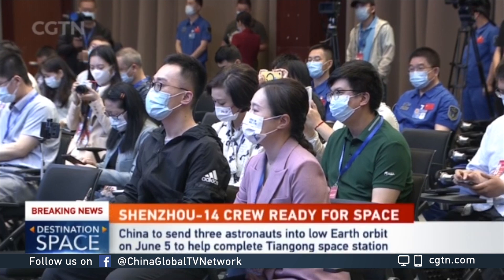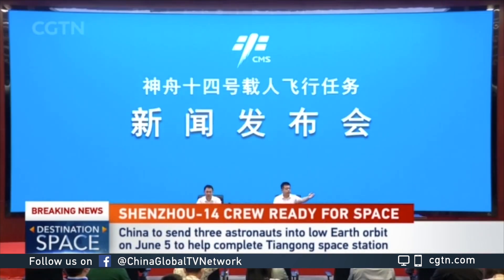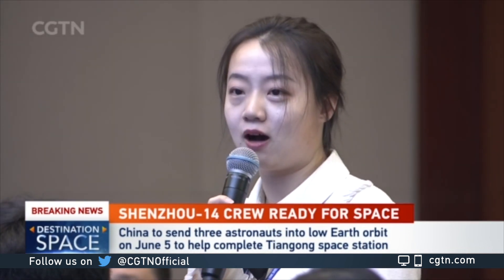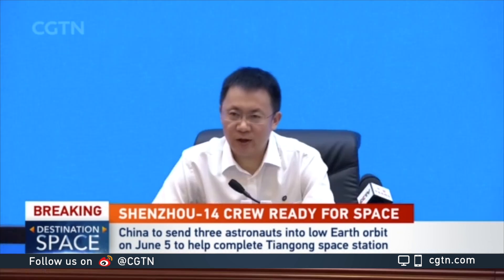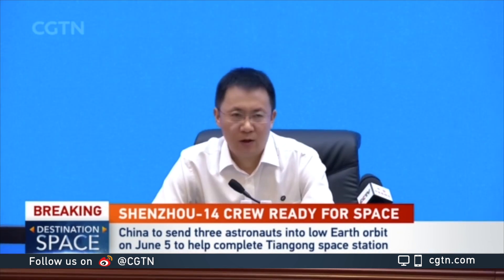The Shenzhou-13 crew is now into another month of recovering their muscle and bone condition. This is what was reported about their status at the press conference.